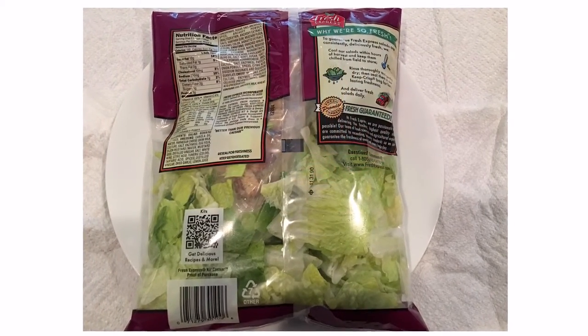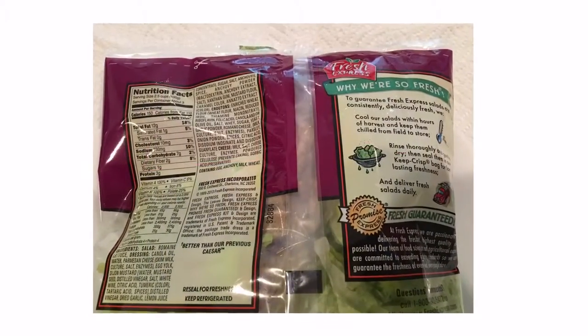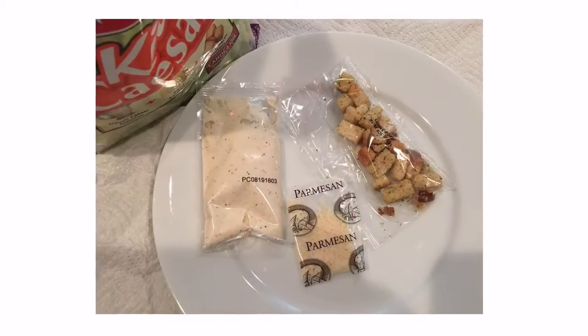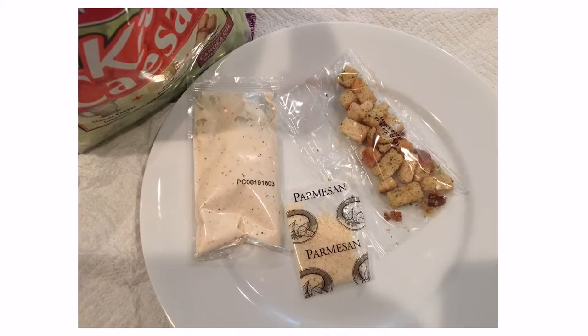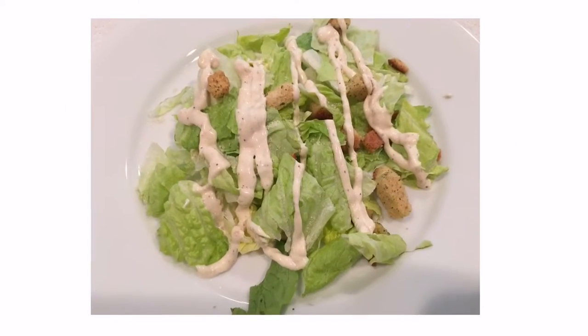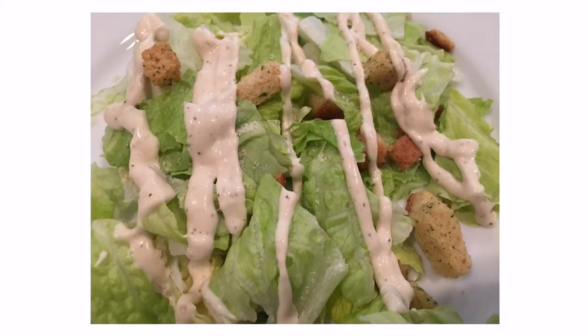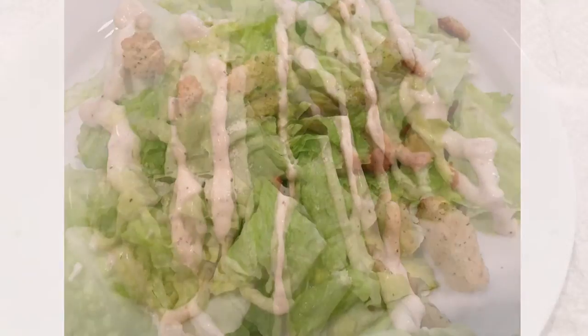Crisp romaine lettuce, rich and flavorful Caesar dressing, crunchy garlic croutons, and parmesan cheese make this a ready-to-eat kit. Save time and money by having all the ingredients in the bag. This kit includes romaine lettuce, aged parmesan, garlic butter croutons, and classic Caesar dressing.